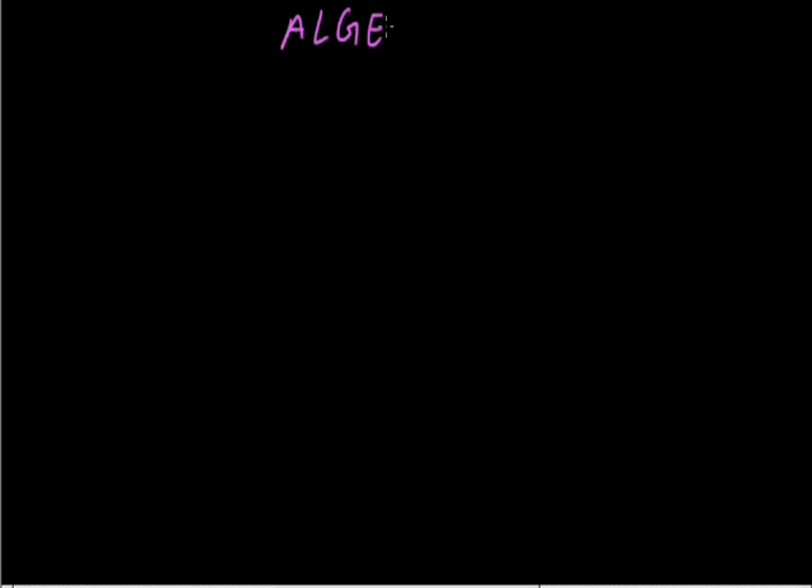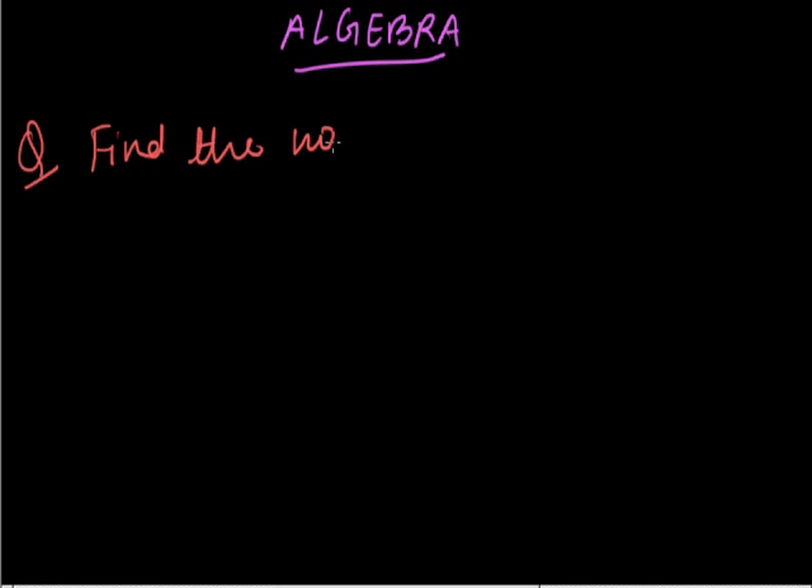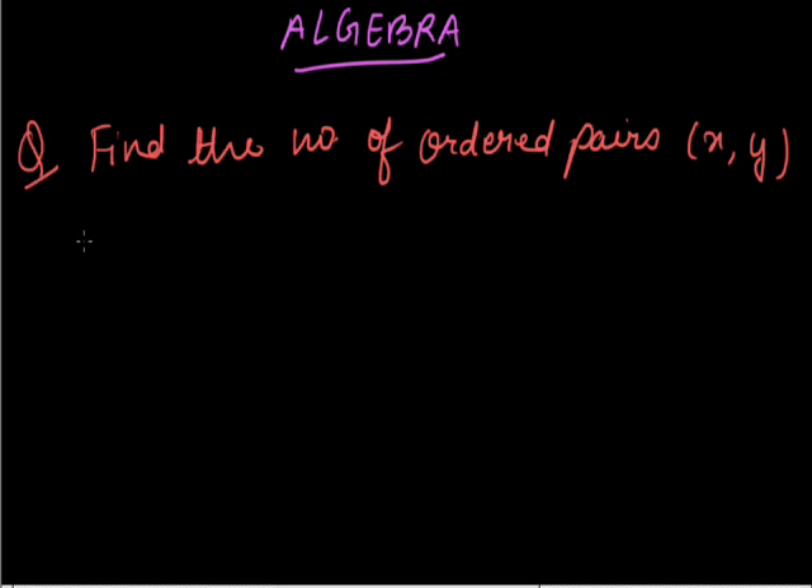Algebra. Find the number of ordered pairs satisfying the equation x squared minus y squared is equal to 31.